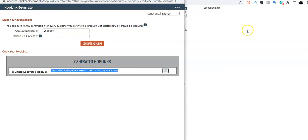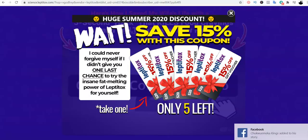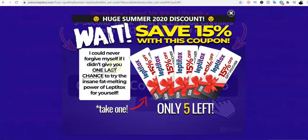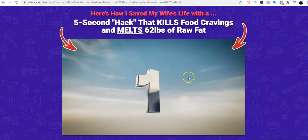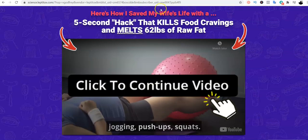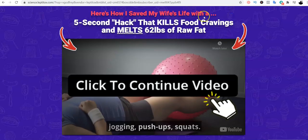It's asking for my ClickBank account name. I click on Generate Hop Link and this is my affiliate link for this particular product. I'm going to copy it and put it aside for later use. Let me open it so we can see how it looks — this is the product itself, and this is the page I'll be sending people to.